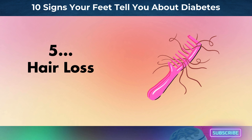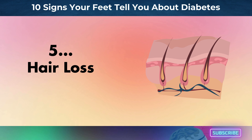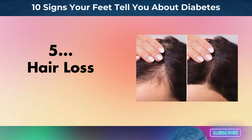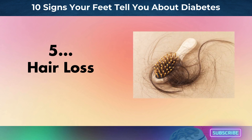Number 5: hair loss. Hair loss on your lower legs and toes might be a subtle but significant indicator of diabetes-related problems. Poor circulation is a typical cause of this symptom in people with diabetes. High blood sugar levels can damage blood vessels, limiting blood flow to the lower limbs, particularly the feet. For hair follicles to receive the nutrition and oxygen they require for growth, there must be a constant blood supply. Hair loss in specific areas may occur from a reduction in blood supply.